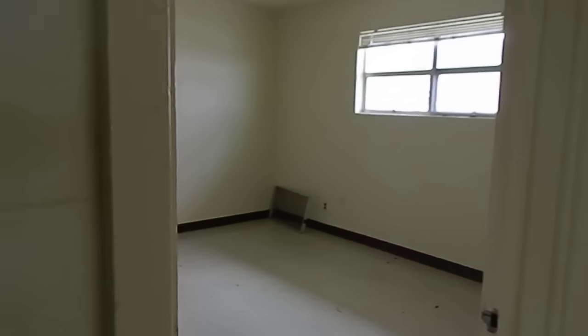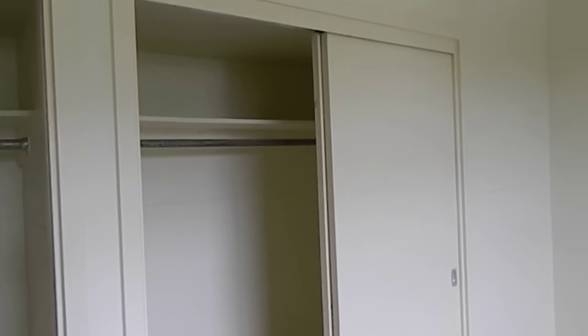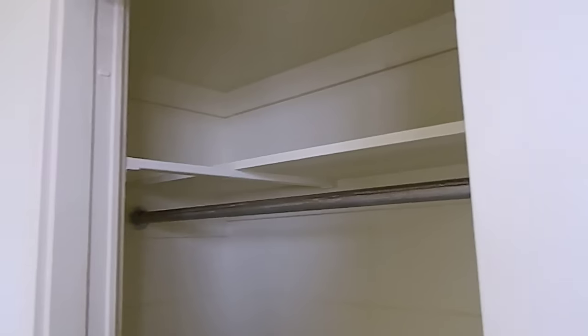So this is three bedrooms. Plenty of closet space. This must have been the master. And even for a single bedroom, it's a pretty decent closet space in here. And a place to stash junk.